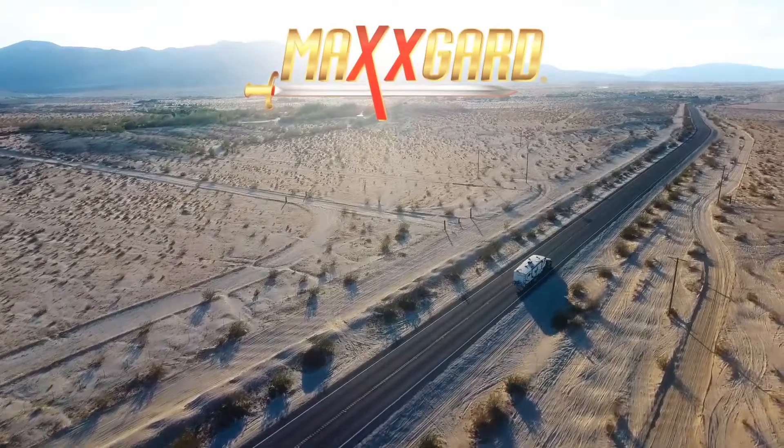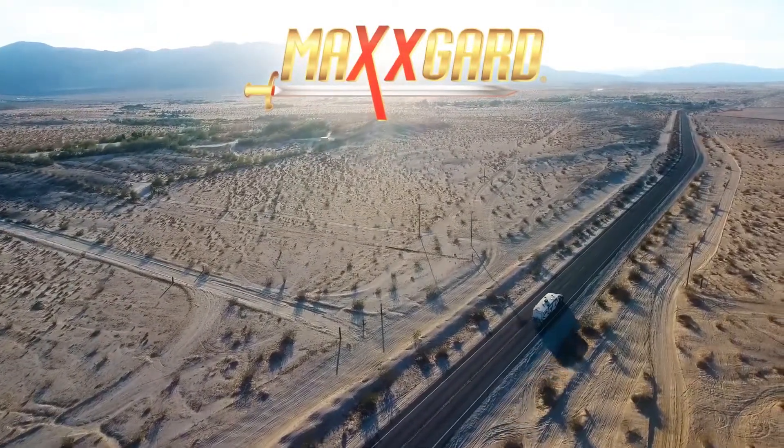MaxGuard. Protecting customer investments and maximizing returns for over 30 years.